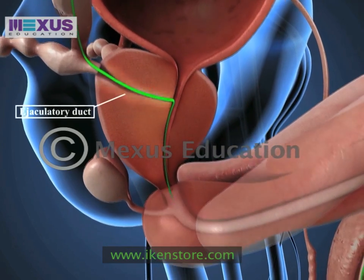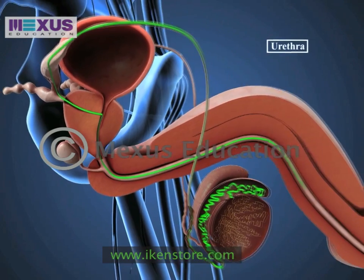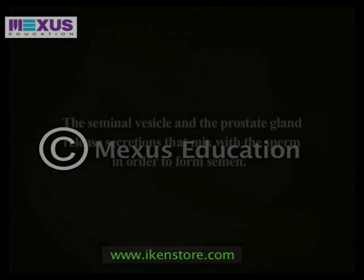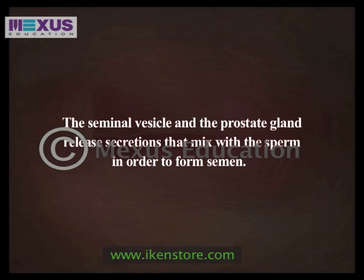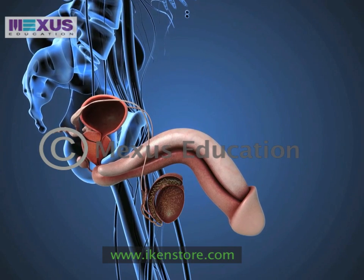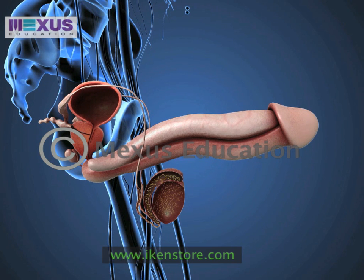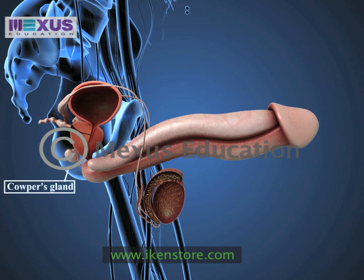The ejaculatory duct carries the sperm into the urethra located in the penis. The penis contains erectile tissue and becomes erect during sexual arousal. Cowper's gland, located at the base of the penis, prepares the urethra for ejaculation of semen.